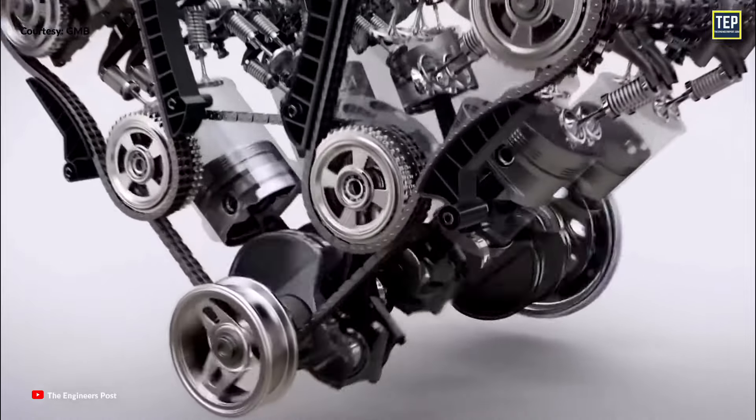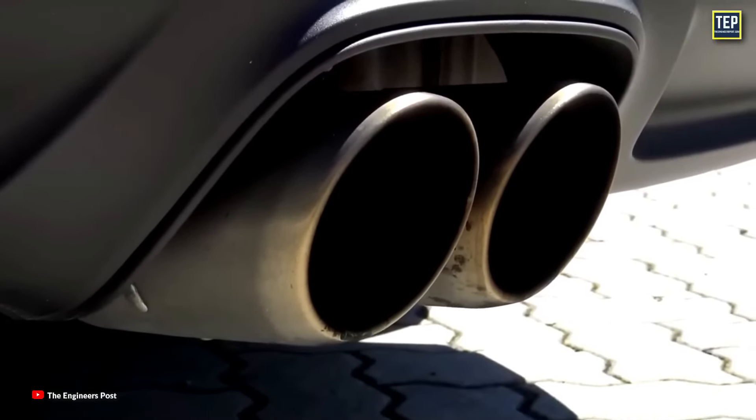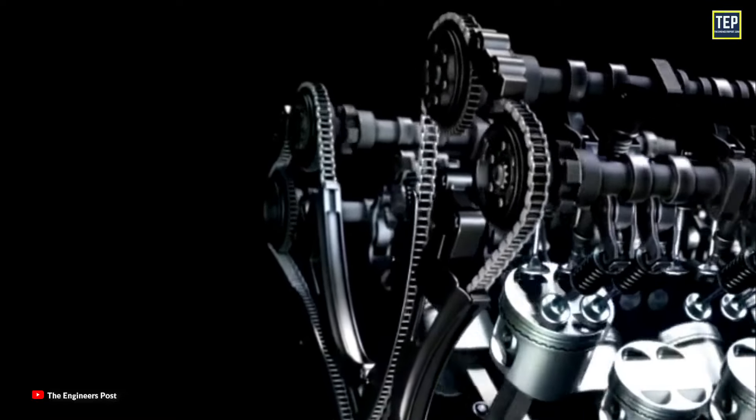Proper timing is crucial for optimal engine performance, fuel efficiency, and emissions control. If the timing is off, it can lead to poor engine performance or even damage the engine.